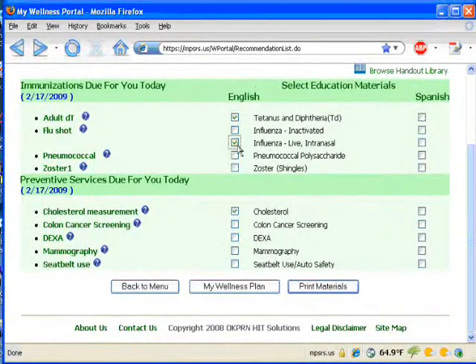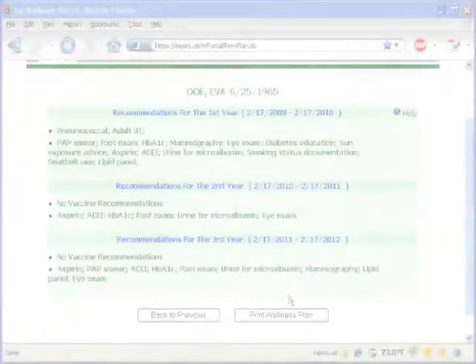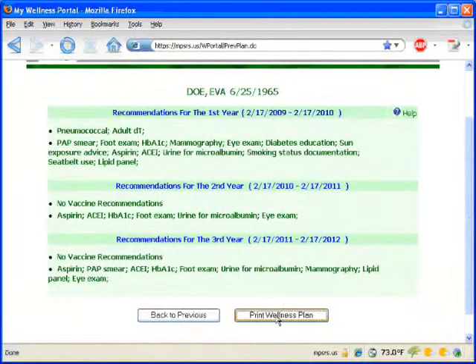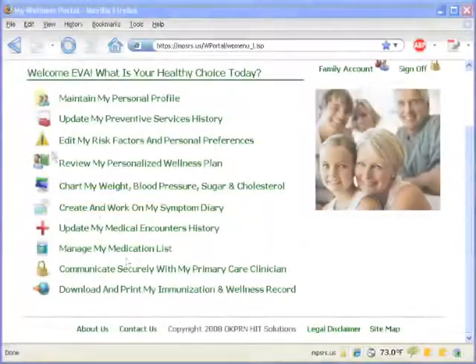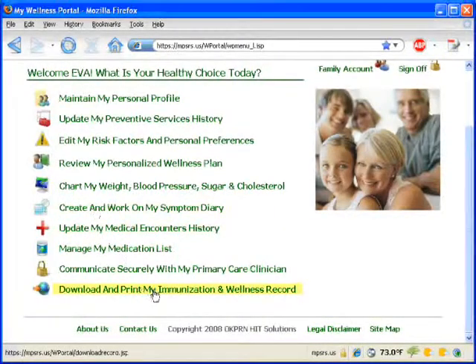When you enter your information or that of your family members into the Wellness Portal, a history of your preventive services such as mammograms, pap tests, or colonoscopies is available for you to print and take with you to each office visit or to a new office if you move. You can also save this information on your computer, a thumb drive, or a CD.